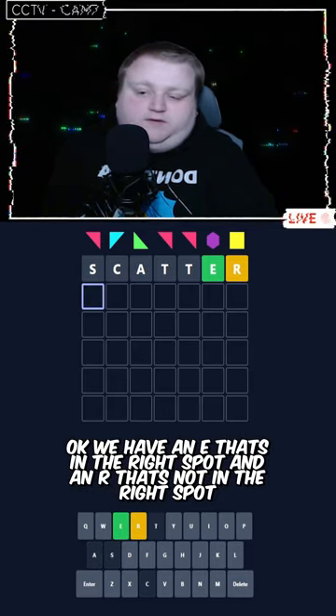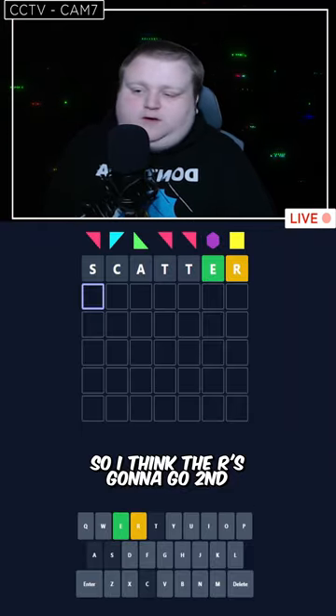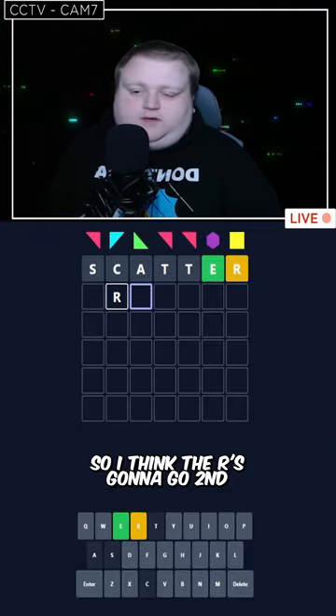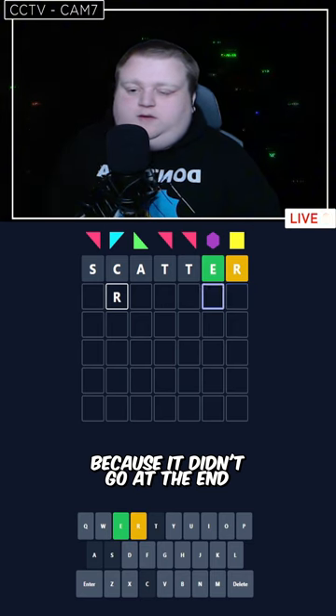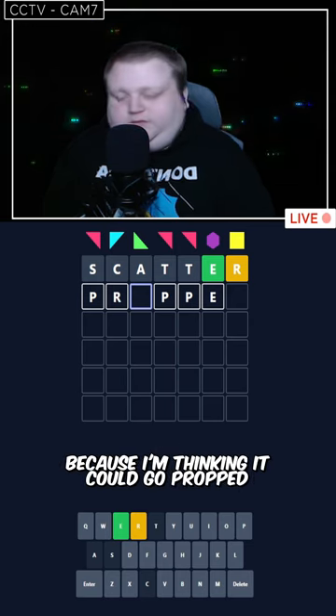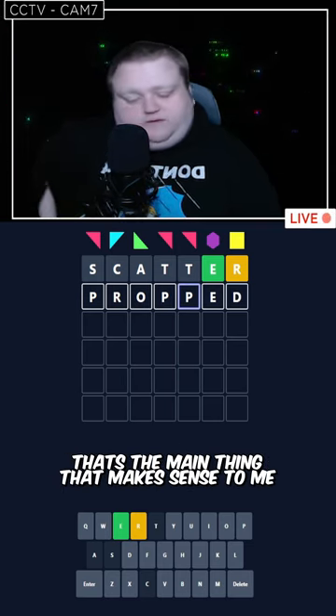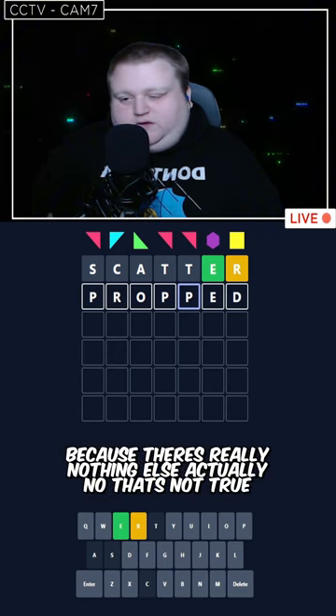Okay, we have an E that's in the right spot and an R that's not in the right spot. So I think the R is gonna go second because it didn't go at the end. And with the triple letter, I'm thinking there's a possibility it could be P because I'm thinking it could go propped. That's the main thing that makes sense to me because there's really nothing else.